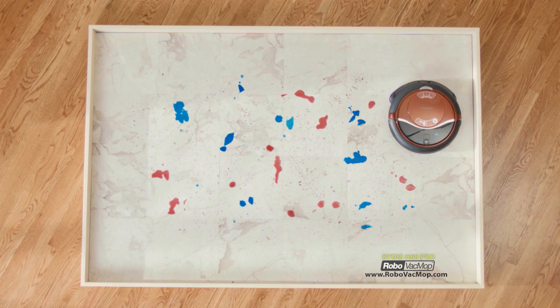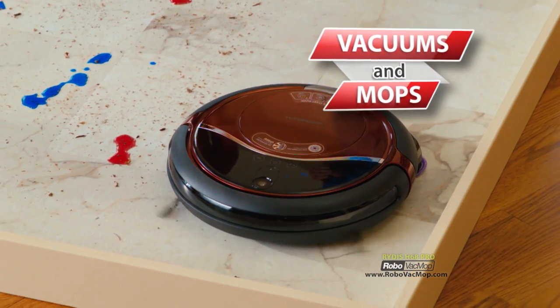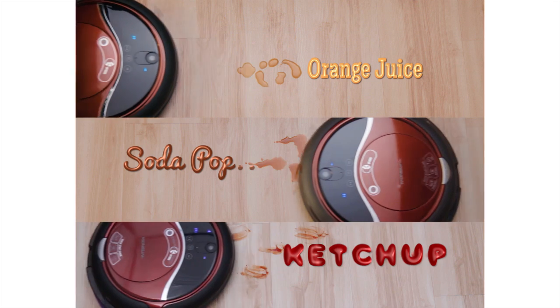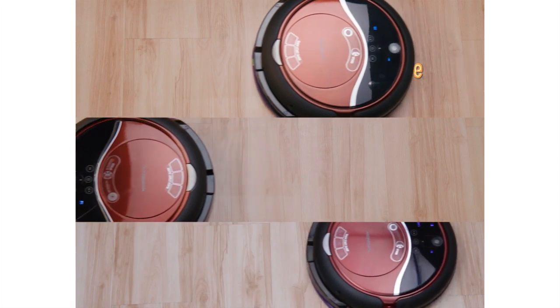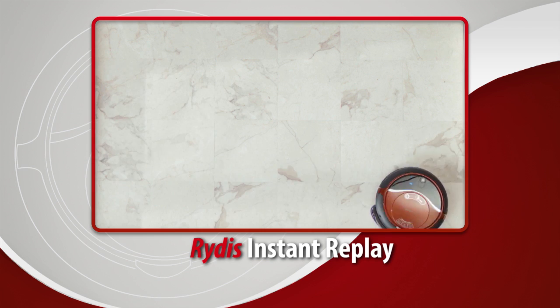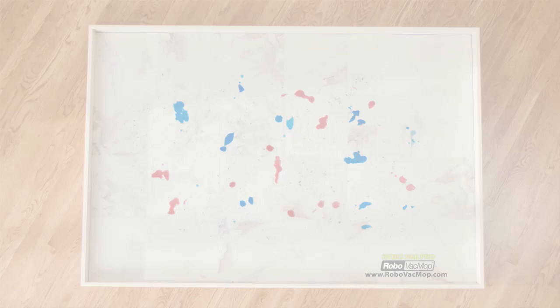Not anymore — forget all that, because there's the new amazing Robo Vac Mop. It will vacuum and mop at the exact same time for an ultra-thorough cleaning, and it happens automatically. It works great on sticky things like orange juice, soda, and ketchup. We let it clean four times over the last few minutes, and look at the difference. I may never rinse out a gross, dirty mop ever again.